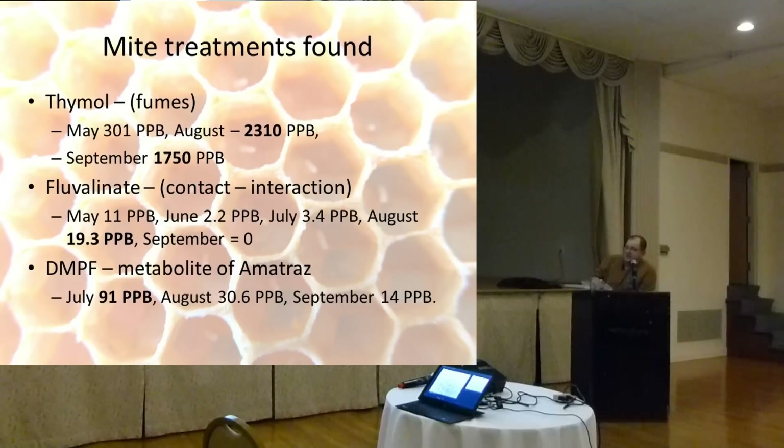These are the mite treatments we found. Thymol was found in May at 301 parts per billion, August at 2,310 parts per billion, and September at 1,750 parts per billion. Fluvalinate — a mite control — was found at 11 ppb in May, 2.2 in June, 3.4 in July, 19.3 in August, and zero in September. I tested Fluvalinate a couple years ago working with commercial beekeepers in New Jersey and found that Apistan strips are not effective for controlling Varroa mites. I would not recommend using it, even though it's still sold.